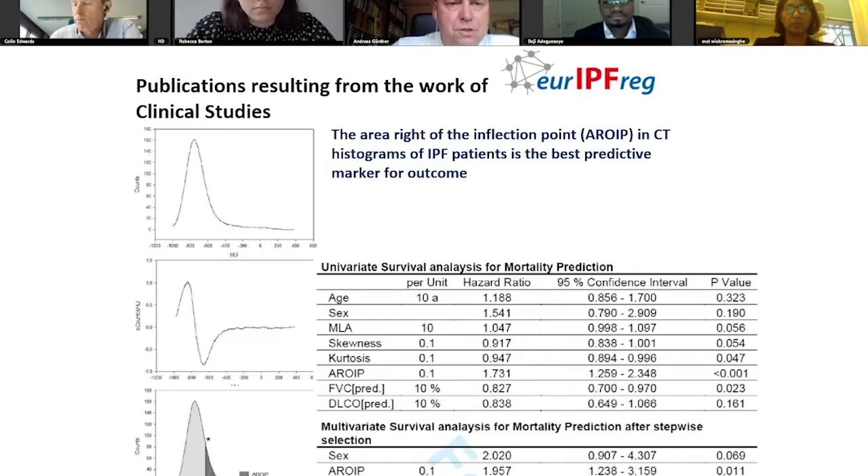Another example was published in CHEST. This was an analysis of the Hounsfield density histogram of patients with IPF. We had been hand-segmenting CT scans from these patients and found that the area to the right of the inflection point of this density histogram curve indicated an area which is highly prognostic in patients with IPF. In fact, next to sex, it was one of the two indicators of outcome in the multivariate survival analysis.